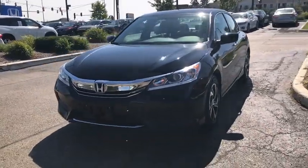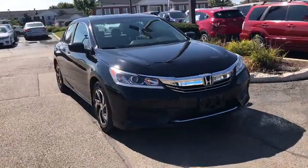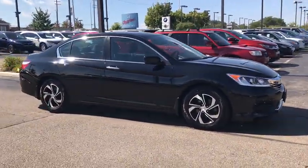Take a ride in the 2016 Honda Accord. Ingeniously simple, yet overflowing with luxury and technological creativity — all that and more in the Accord.